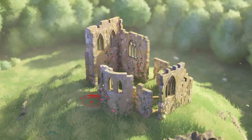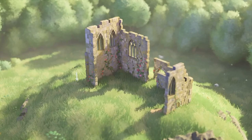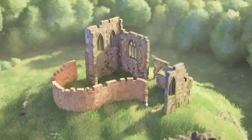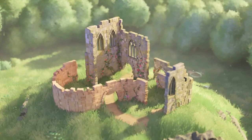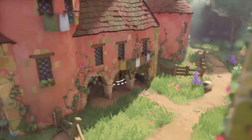Hey, cozy game enthusiasts! Welcome back to Joystick News, your ultimate source for the latest in indie gaming. Today, we have a special treat for you — an exclusive behind-the-scenes look at the much-anticipated game Tiny Glade by Pounce Light.